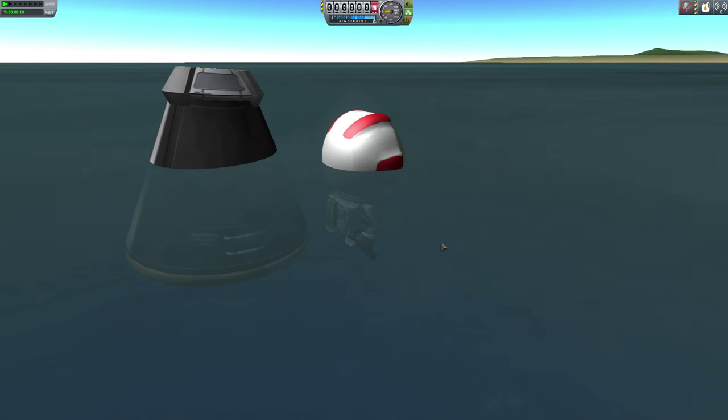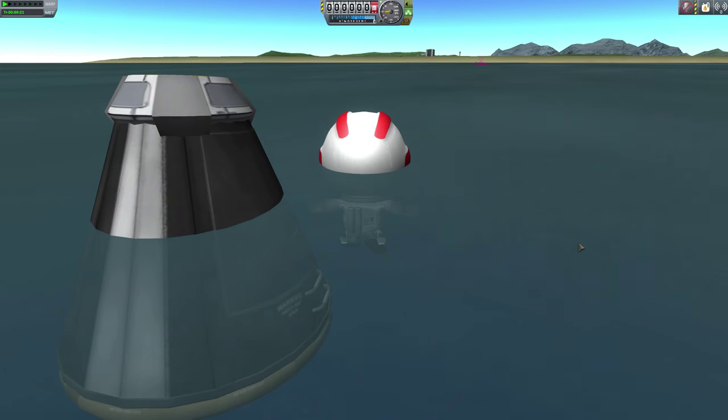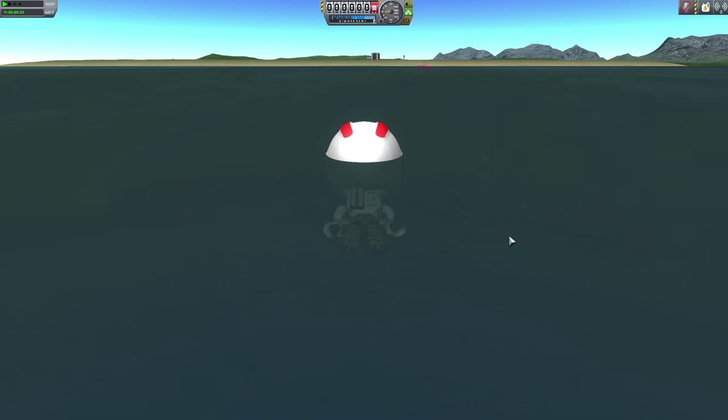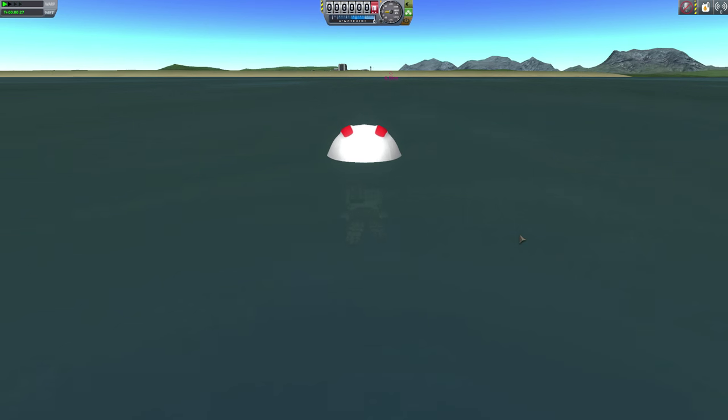First, let's look at three sound enhancement mods by Pete's Overhead: water sounds, rover wheel sounds, and RCS sounds. Water sounds should be pretty self-explanatory — when you're in or near the water, you get a lovely lapping sound. Sorry, Bob. You're gonna have to swim home. Jebediah broke the speedboat again.